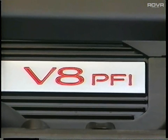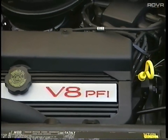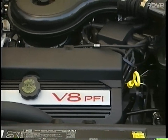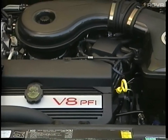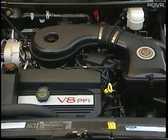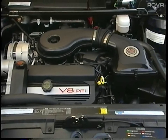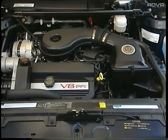Your DeVille delivers a seamless flow of power with its 4.9 liter electronic fuel injected V8 engine. It applies 200 horsepower with 275 foot-pounds of torque and achieves up to 25 miles per gallon on the highway and 16 in the city. Its dual platinum-tipped spark plugs provide 100,000 miles of peak performance without replacement.